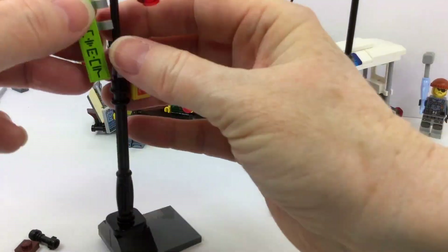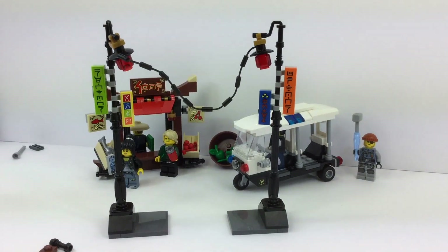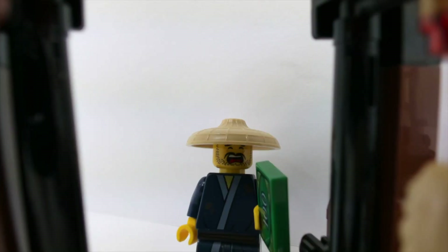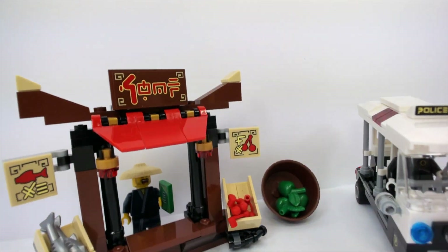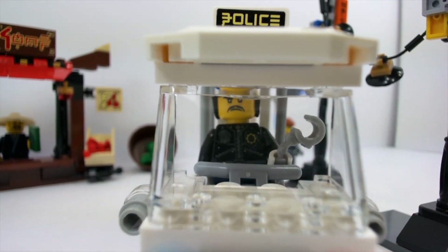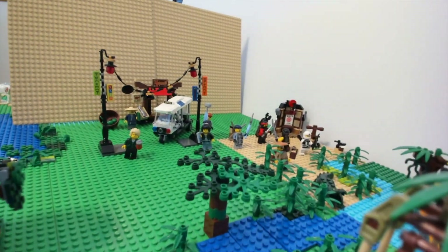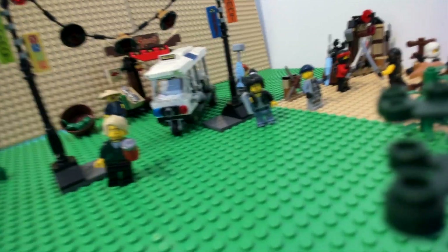So you've got to have some signage. I have no idea what these signs say, but they look cool anyway. All right, awesome. So the police officer looks like he's pretty intense, and Lloyd's got his soda there, and the vendor's like, help! So you're going to have a lot of fun with this. That police officer — I would not go up against him, no way. I would want to obey the law, that's for sure. I want you to see what it would look like if you put it in with some of your other things and create a Ninjago scene of your own.